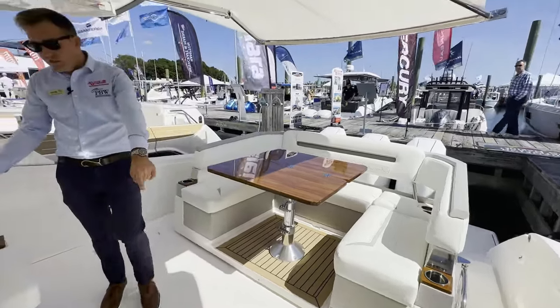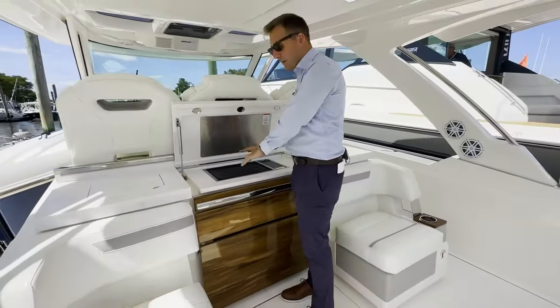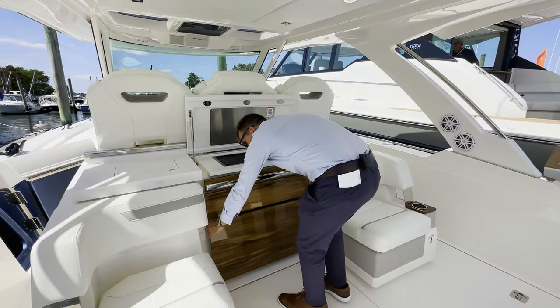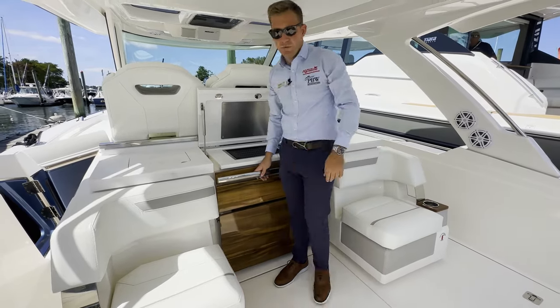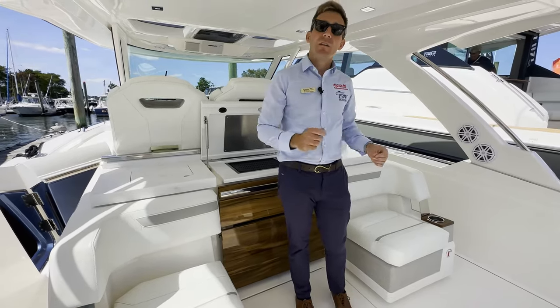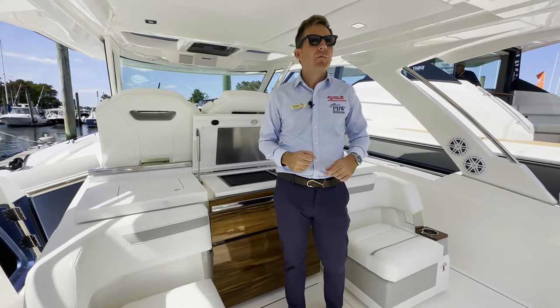We have two aft-facing seats right here just aft of the optional grill that this boat's equipped with. We have a drawer right here underneath, and a slide-out refrigerator as well, which is really good size and has a lot of great storage options. Down below, this boat's equipped with a Seakeeper and a diesel generator, so if you want to have your AC or heat going with the generator you can use that at all times.